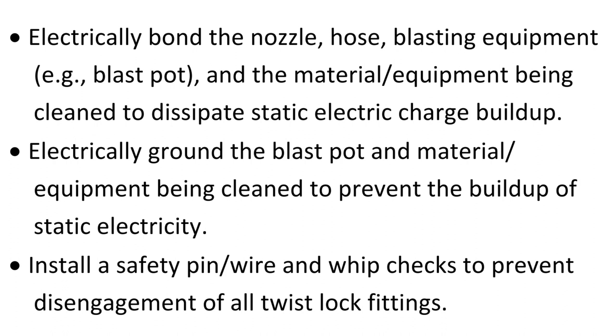Electrically bond the nozzle, hose, blasting equipment (for example, blast pot), and the material or equipment being cleaned to dissipate static electric charge build-up. Electrically ground the blast pot and material equipment being cleaned to prevent the build-up of static electricity.